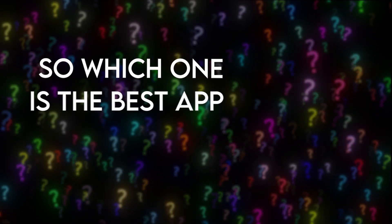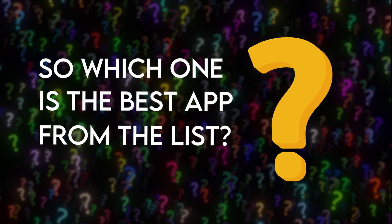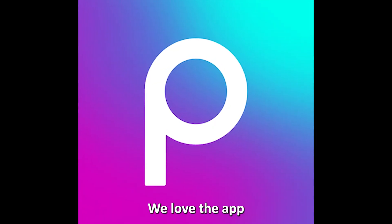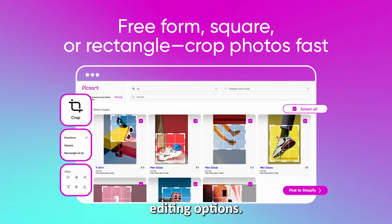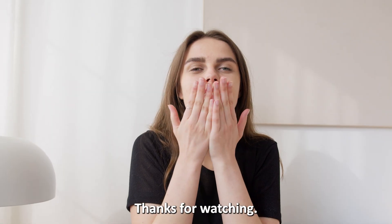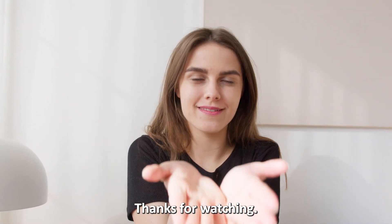So, which one is the best app on the list? Our top pick is the PixArt AI Photo Editor. We love the app since it is beginner-friendly and has plenty of photo editing options. Thanks for watching. Till next time.